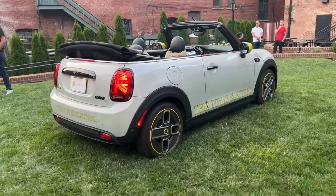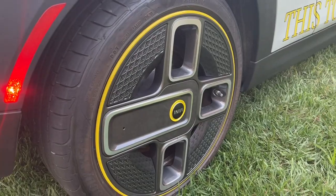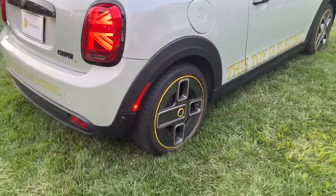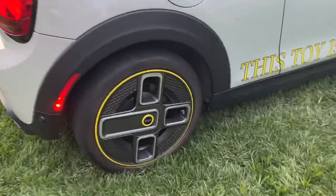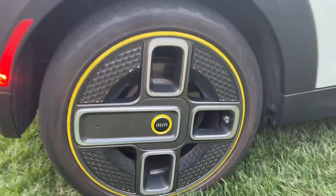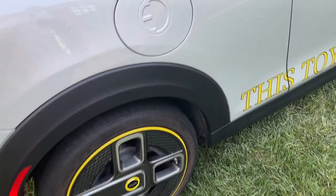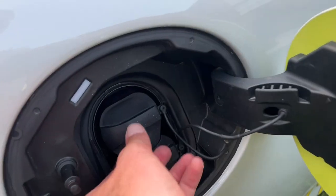From a design standpoint, there are lots of familiar features shared with the hardtop electric. We have those really cool power-spoke wheels, which look like a UK plug socket and are very aerodynamic. These are wrapped in Goodyear Eagle summer tires. The wheels are one of the most distinctive looks of the electric Mini.